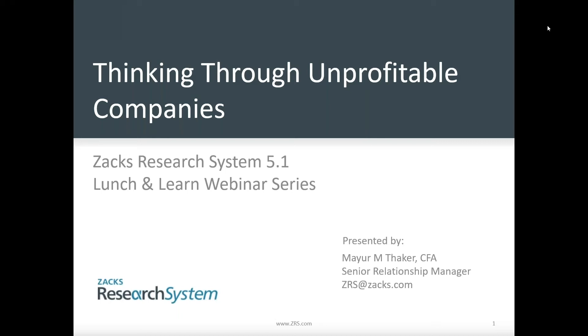Good afternoon, everyone. Welcome to another installment of our Lunch and Learn webinar series hosted by Zacks. I'm your host today, Mayer Thacker. I am the Senior Relationship Manager here at Zacks, working on our institutional services side.